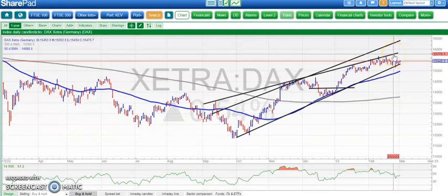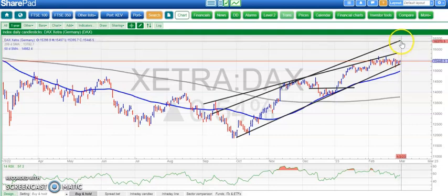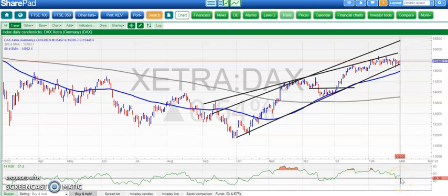Above that September resistance line projection, the best-case scenario over the next four to six weeks is up to 16,400. The RSI bounce off neutral 50 is helping as well, giving us a bit more confidence that this is a continuation signal.